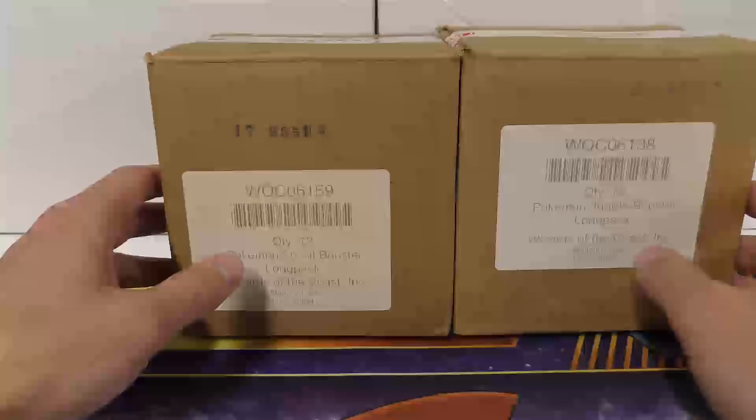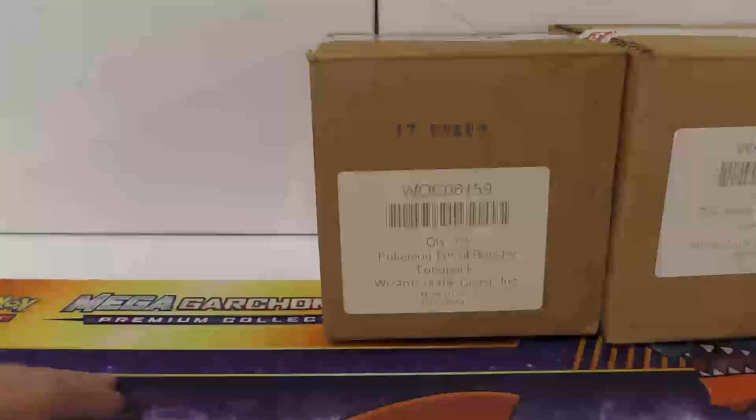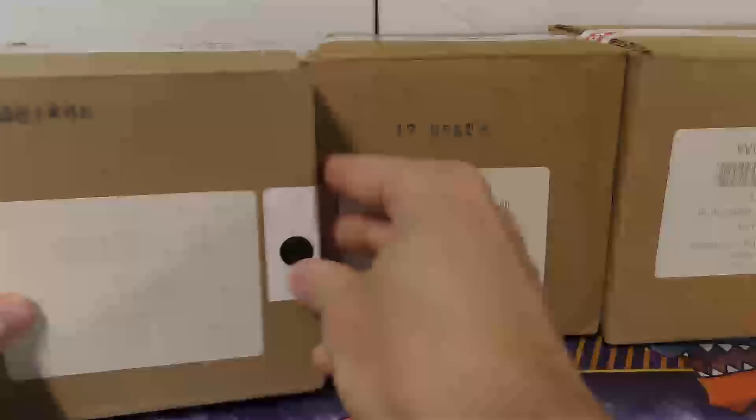He sold one for $3,350 to someone else and $3,400 to me, so honestly that's a pretty good deal. You're basically getting two boxes, but it's sealed in a different type of packaging that you rarely see. And then ironically, someone else reached out to me - Pokemon Radar, if you guys know him from Instagram. It actually says Base Pokemon Base Set booster long pack, Wizards of the Coast, quantity 72.